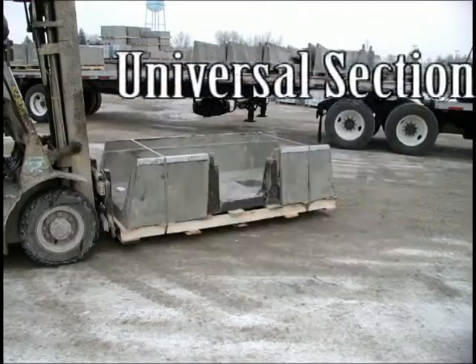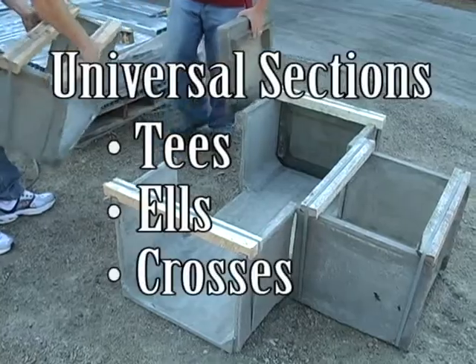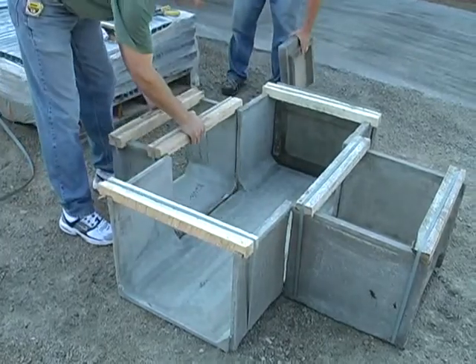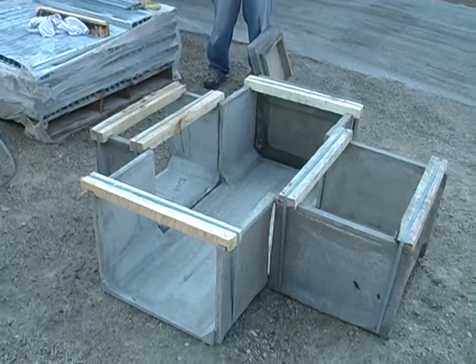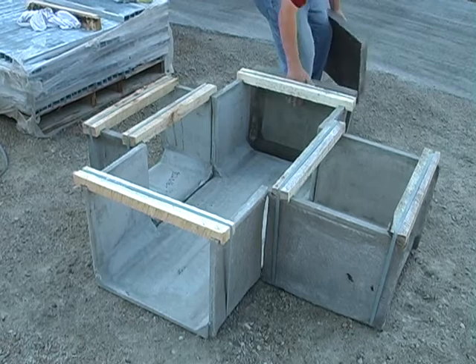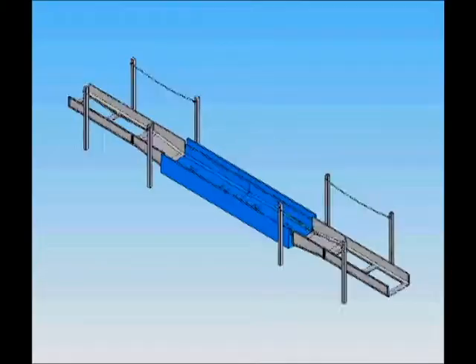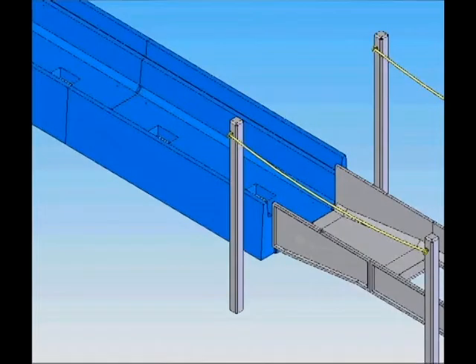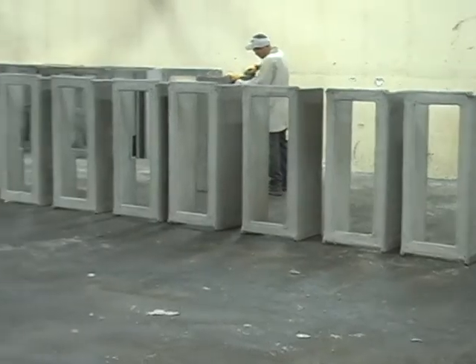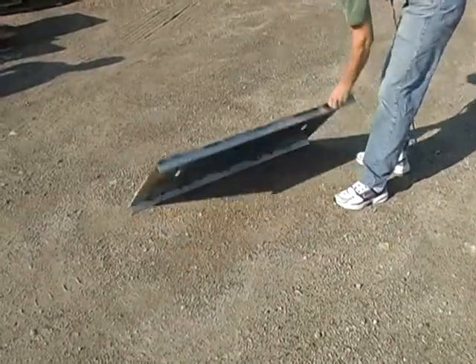Universal sections are used for T's, L's, and crosses. End plates are added to terminate any unused opening. There are no special adapters required in the Concast trench system. Transition sections are used to match pedestrian to light or heavy traffic channels. Open-bottom channels with solid covers is standard; closed-bottom and various other covers are available as options.